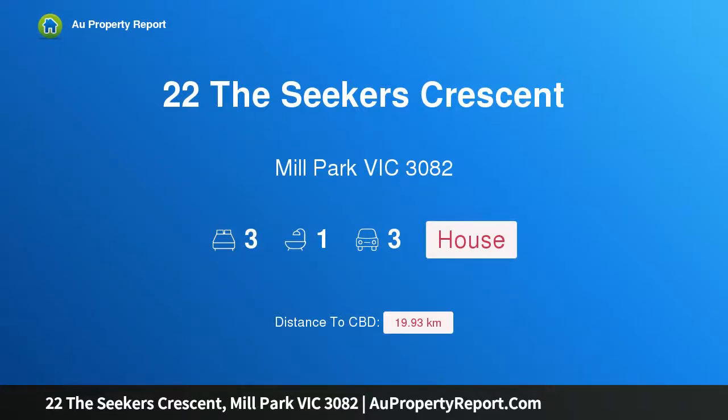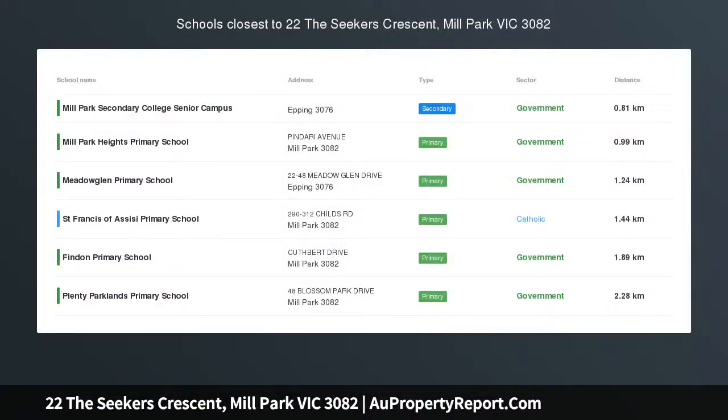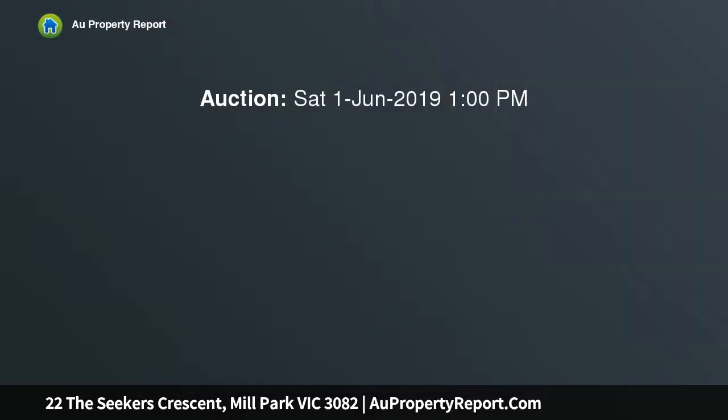Hi, I am glad to introduce Property 22 The Seekers Crescent, Mill Park Victoria 3082 — an ultra-modern renovated gem, seconds to Westfield and Train. Situated in easily one of Mill Park's most sought-after pockets is this tastefully fully renovated and spacious three-bedroom home.